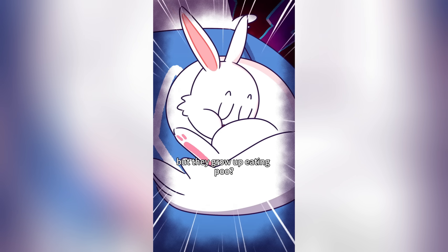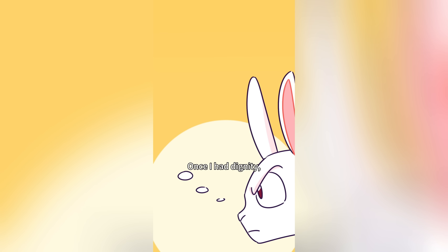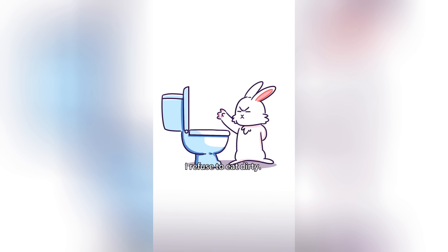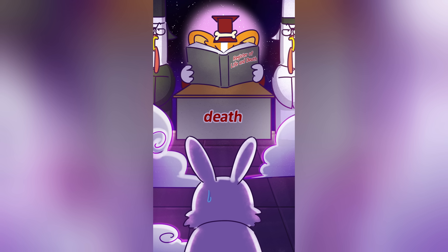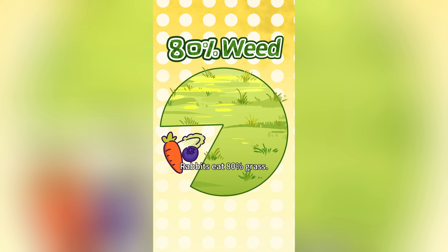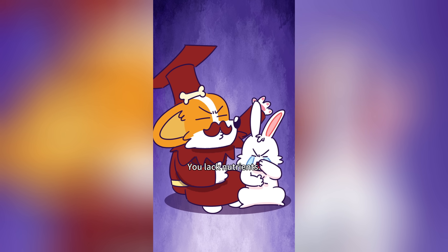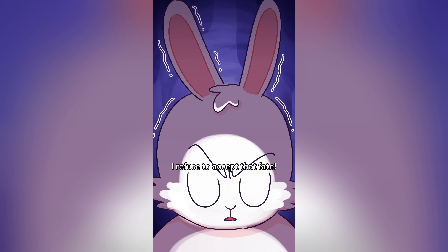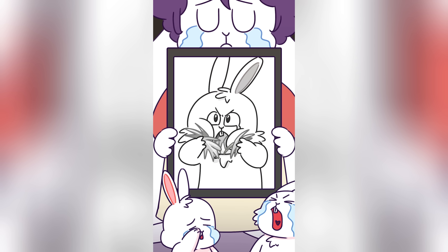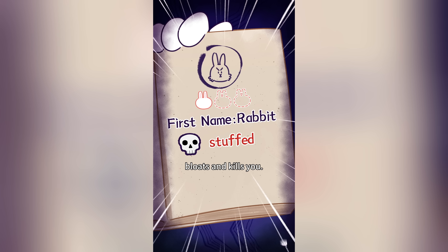Bunnies are so cute, but they grow up eating poo? How can you eat poo? If I don't, I'll die! Rabbits eat 80% grass — it's low in nutrients and hard to digest. Protein, vitamins, and amino acids get pooped out. Your stomach is tiny — eating too much at once bloats and kills you! So eat less, and store food in the cecum; the cecum stores and absorbs nutrients.